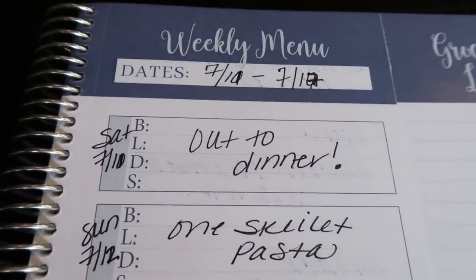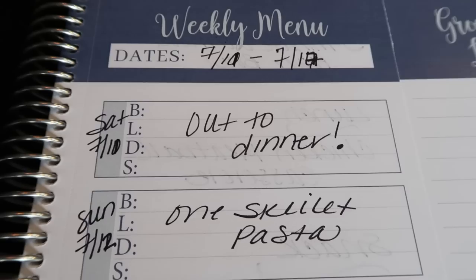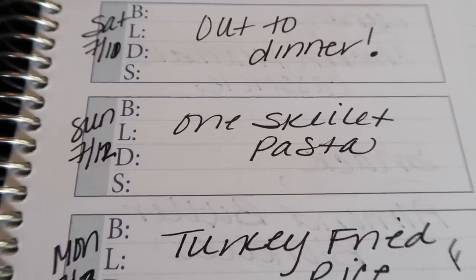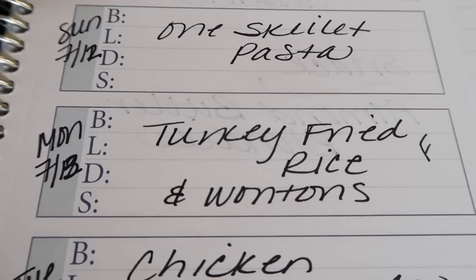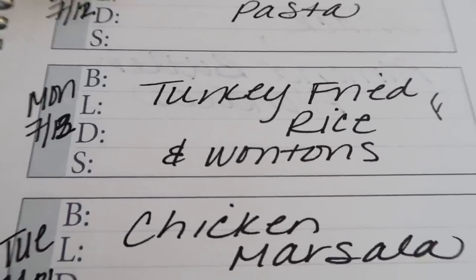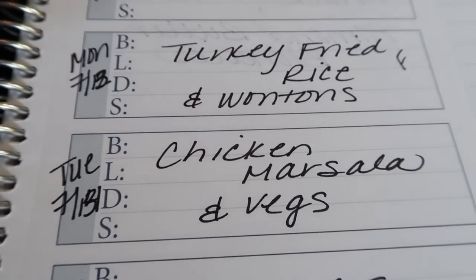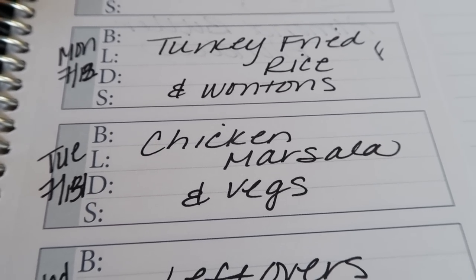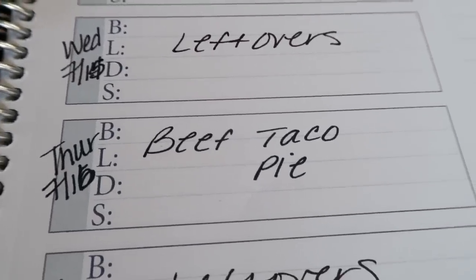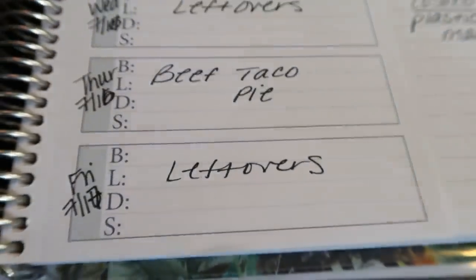Here is this week's meal plan for dinners, the week of July 11 through July 17. Saturday we always get takeout or go out to support a local business — so tonight we're going out for dinner. Sunday I'm making a one-skillet pasta, which you'll see in next Wednesday's 'what I eat in a day.' Monday is turkey fried rice and wontons — I have leftover wonton wrappers from meal prep last Monday, so I'm doing air-fried wontons with the fried rice. Tuesday is chicken marsala and veggies, my first attempt. Wednesday is leftovers, Thursday is beef taco pie — a clean, healthy spin on taco pie — and Friday is leftovers again to finish up the week.